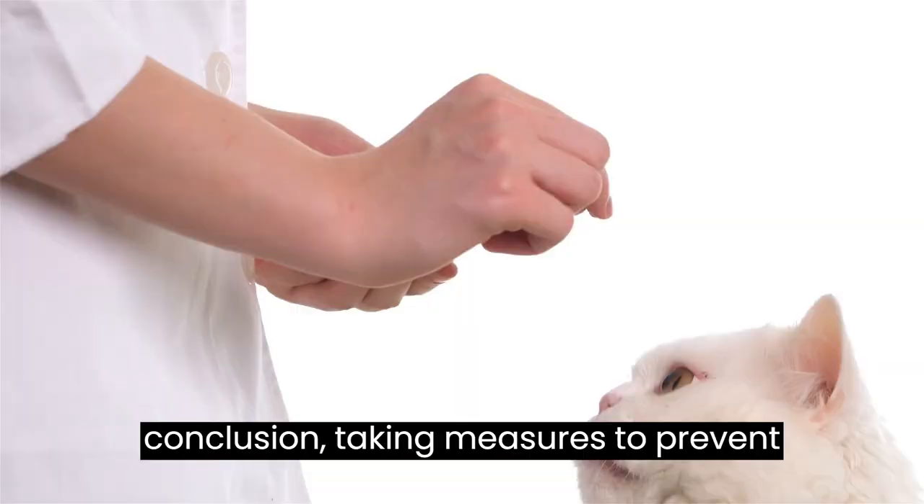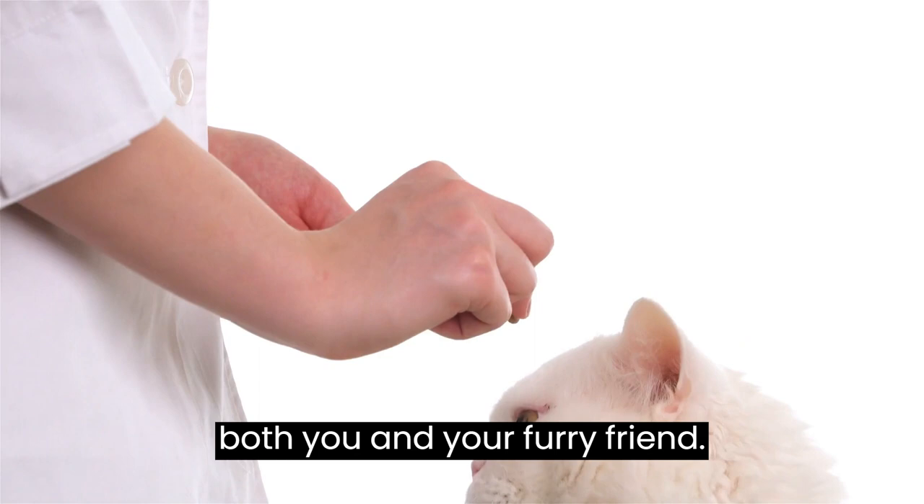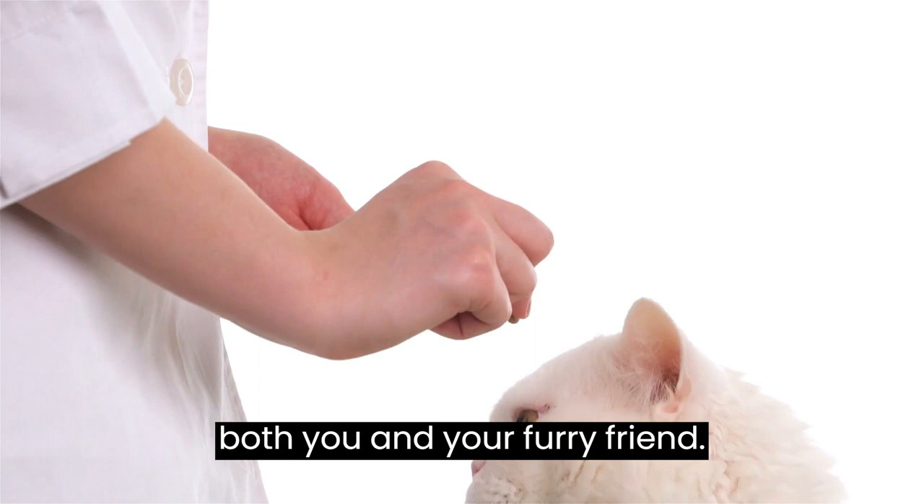In conclusion, taking measures to prevent the spread of worms is crucial to ensuring the health and well-being of both you and your furry friend. By following these steps and practicing good hygiene, you can effectively clean your house and prevent future infestations.